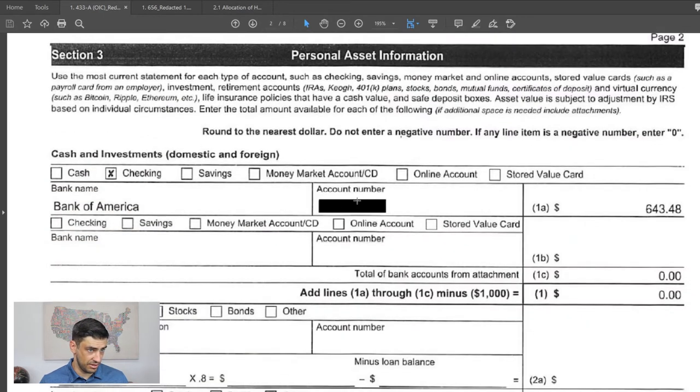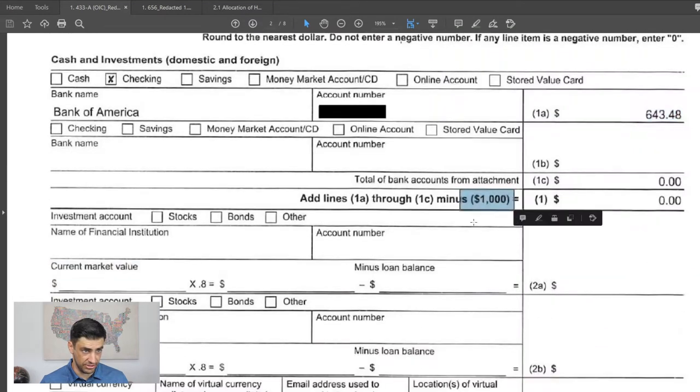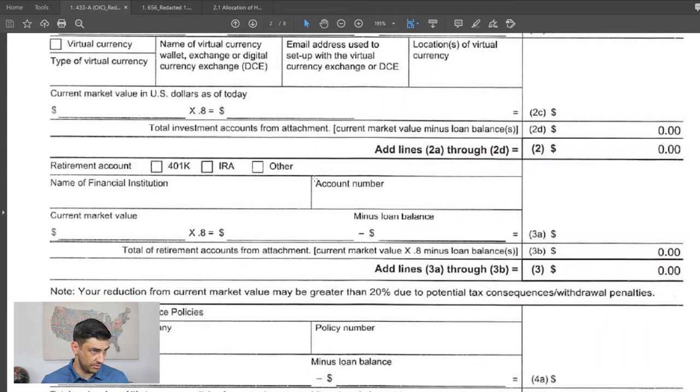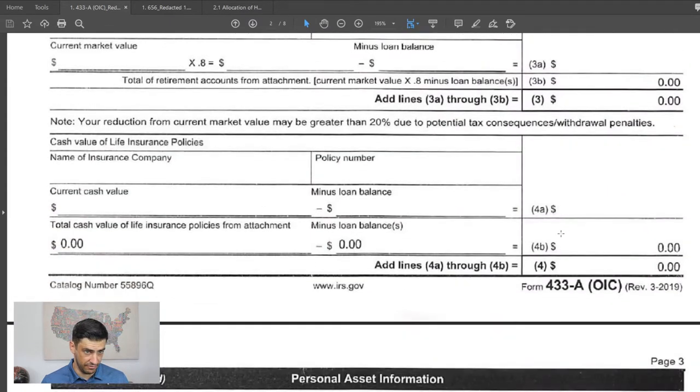For personal assets, he just has a bank account with a little bit of money. We get that $1,000 exclusion, so there's nothing to count toward the offer there. No other assets — no brokerage accounts, retirement accounts, anything like that. Life insurance — nothing.